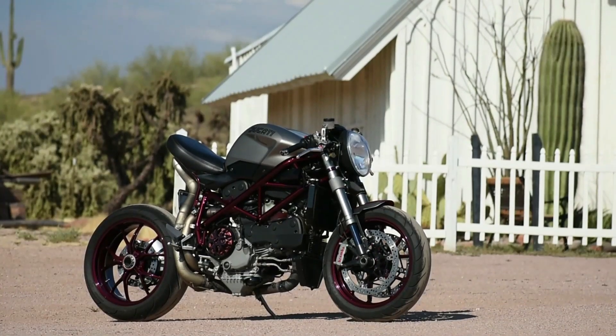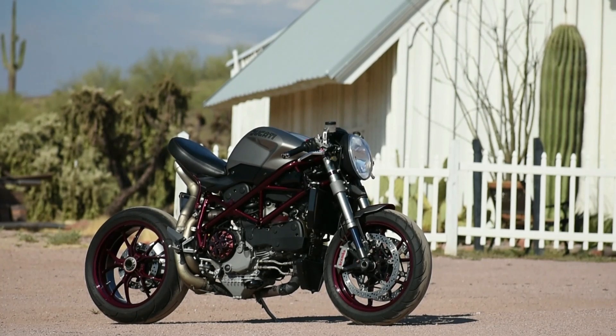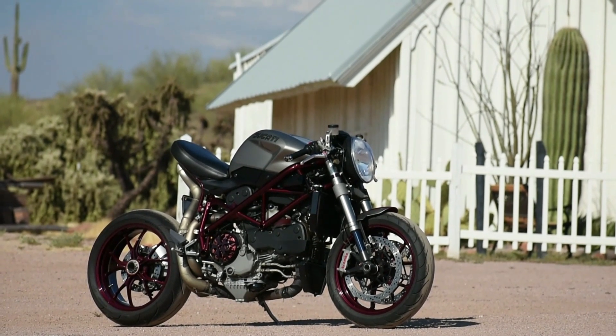This is my custom Ducati Canopy Eraser. It's based off of a 2008 1098, and it's crazy.